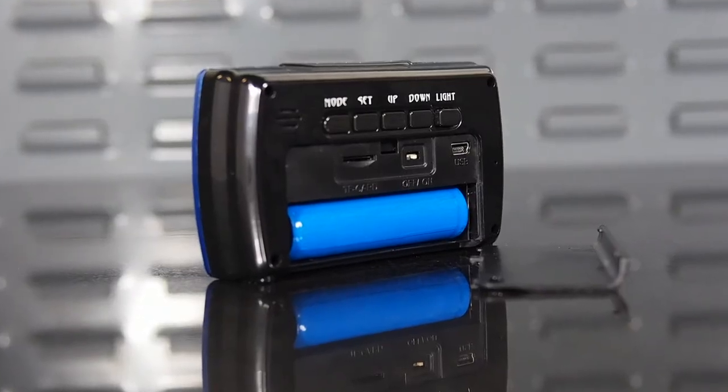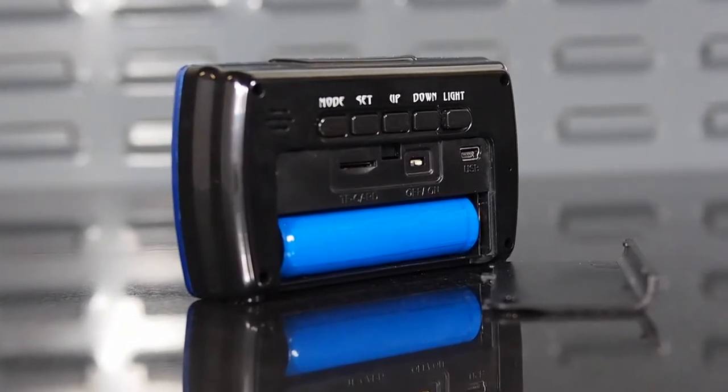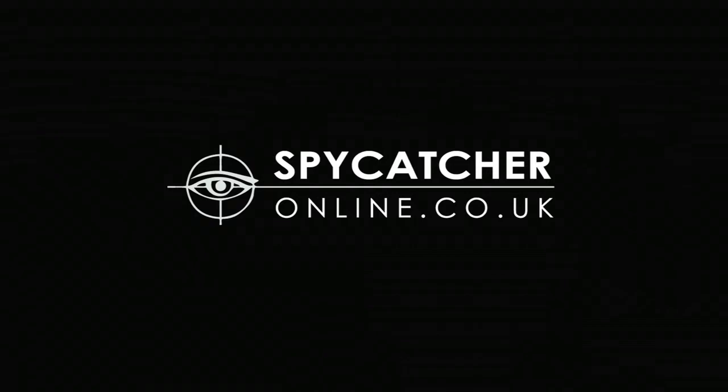The clock camera is supplied with a USB lead that connects it to any computer to download and playback videos and to recharge the battery. For more information on this product or to investigate our wide range of surveillance equipment, please visit SpikecatcherOnline.co.uk.